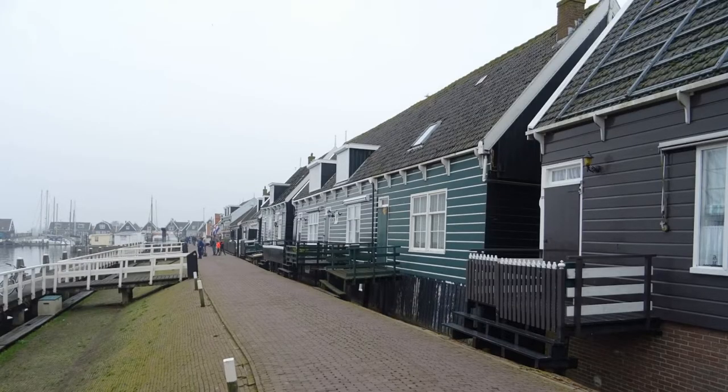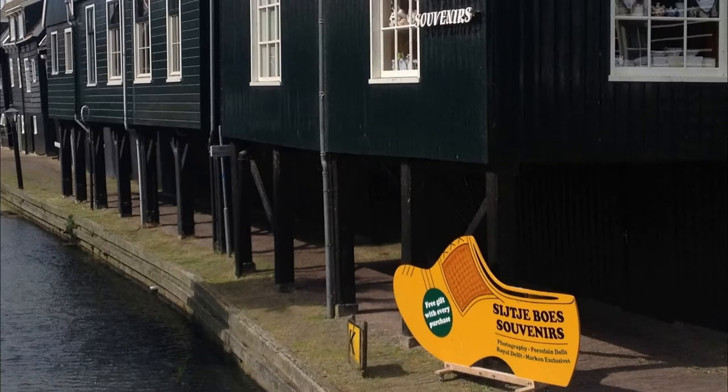Later the residents started building houses on stilts. Since the construction of the Afsluitdijk, the island no longer has to deal with flooding, but the typical houses have remained.